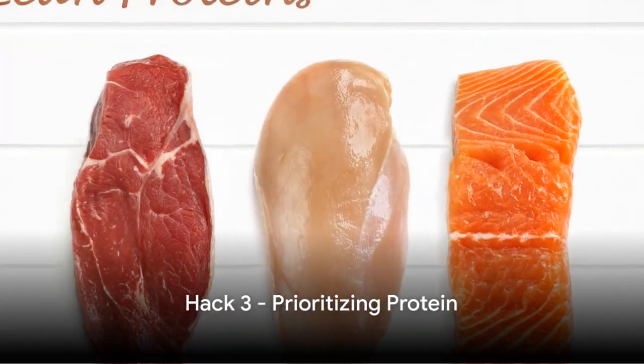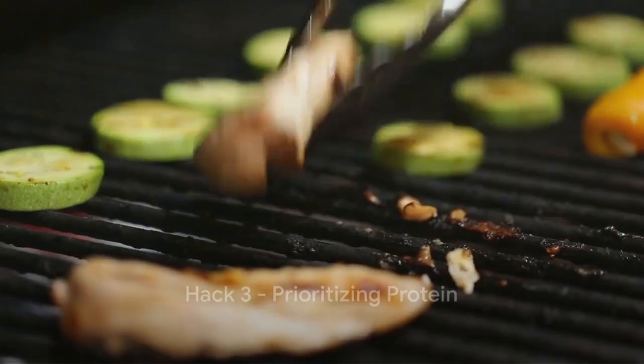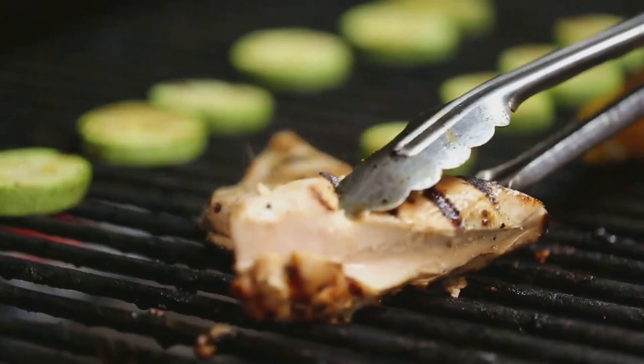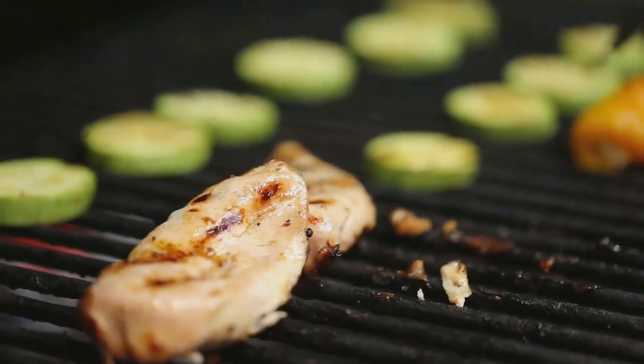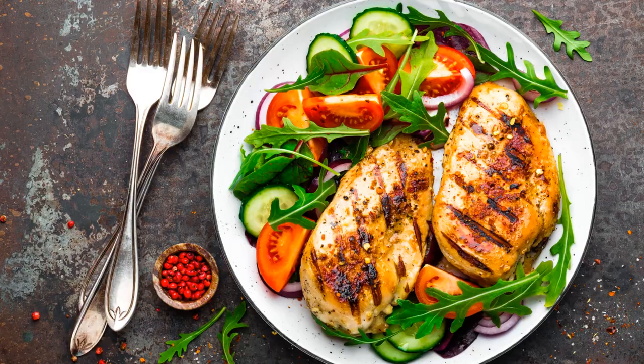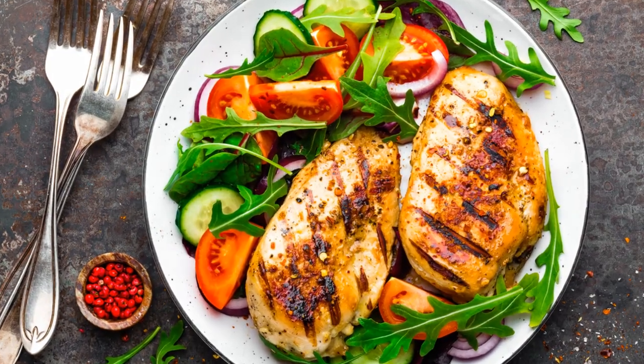The third hack is prioritizing protein. Protein aids in muscle repair and building while keeping you full and satisfied, reducing cravings and helping you stay on track with your fat loss goals. Load up on lean sources like chicken, fish, tofu, and beans.